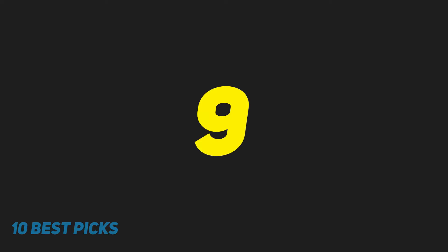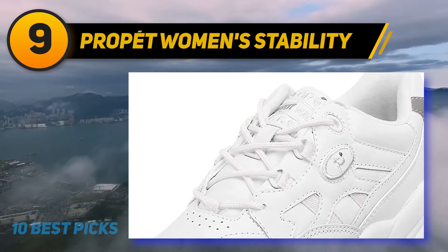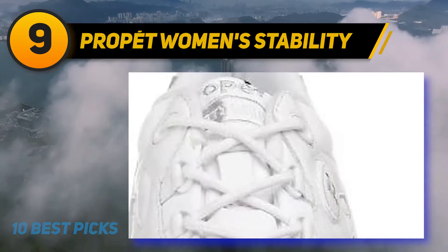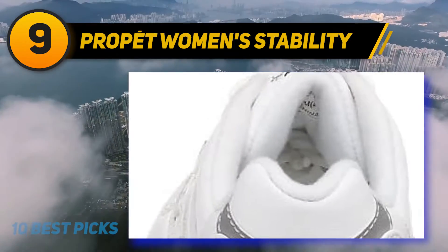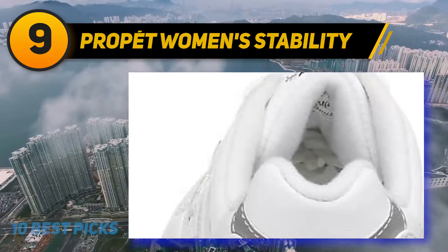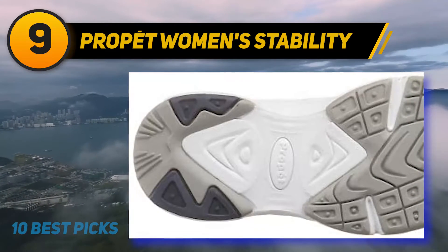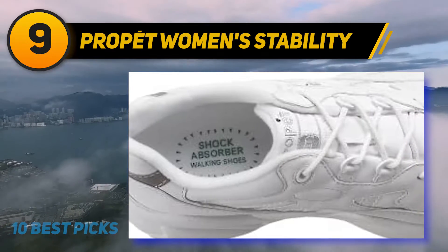At number 9: Propit Women's Stability Walker. What are the best walking shoes for travel? This is a question that most people ask, having in mind that you will want comfortable walking shoes to ensure that you can have a lot of fun. The Propit Stability Walker is one of the most comfortable walking shoes on the market, attributed to the insole that features a gel heel pad and cushioning ridges meant to absorb shock. I recommend them for those who are in need of good walking shoes for travel.